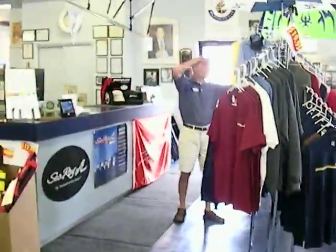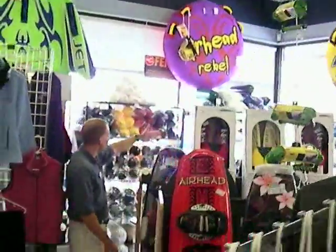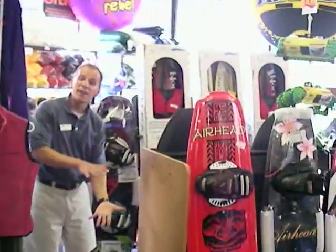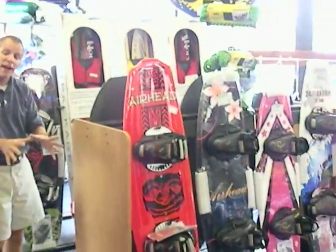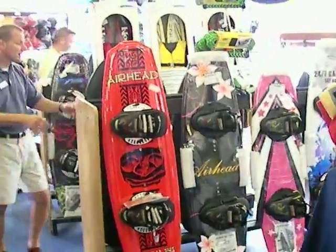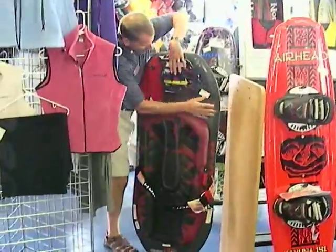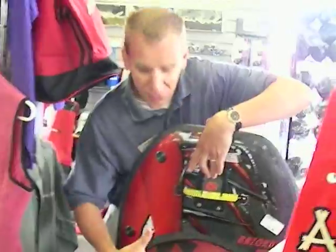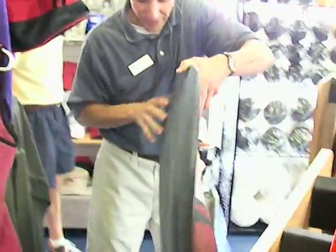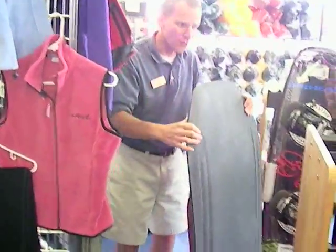Over here we've got some wakeboards, kneeboards, ski packages, and entry-level skis for the kids — you can learn how to ski with them. We've got all that stuff in stock here. The kneeboards that I like to carry are the ones that have the built-in handle lock, which makes getting up on these things a breeze. This particular one even has retractable fins, so they can go up or down depending on what kind of ride that you want.